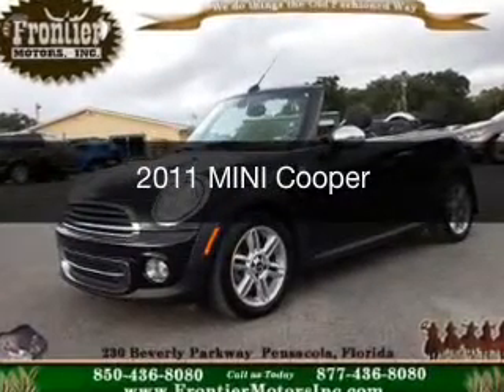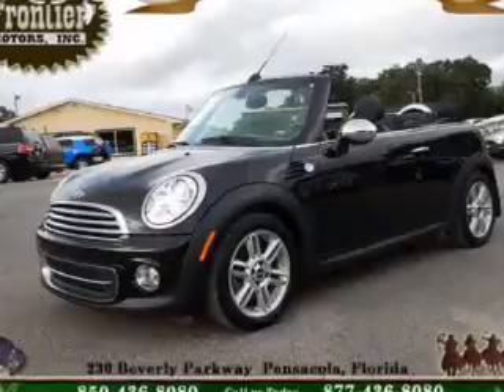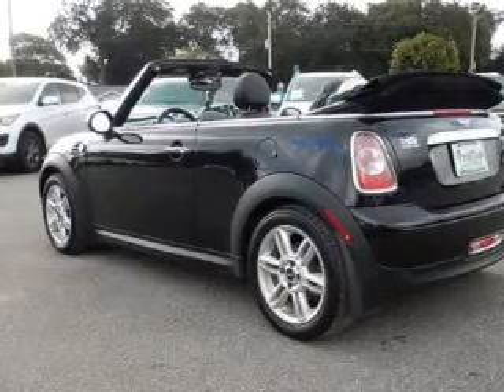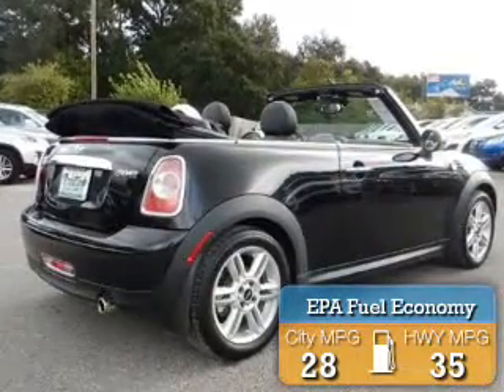This is a used 2011 Mini Cooper, powered by front wheel drive, a 1.6 liter 4-cylinder engine, and a 6-speed manual transmission. Great fuel efficiency saves you money by requiring fewer trips to the gas station.